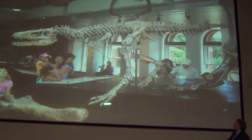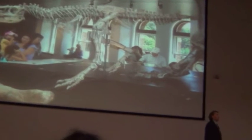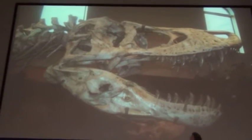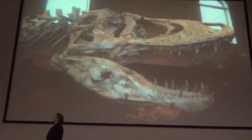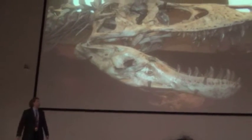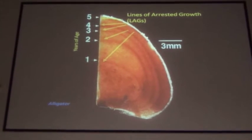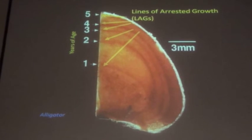This specimen from L.A. is a two-year-old, and I'll explain momentarily how we figure that out. Here is Jane, who's an 11-year-old. Here is the original specimen, who's something like 20 or 22. And Jane herself — or himself — is somewhere between 28 and 29.